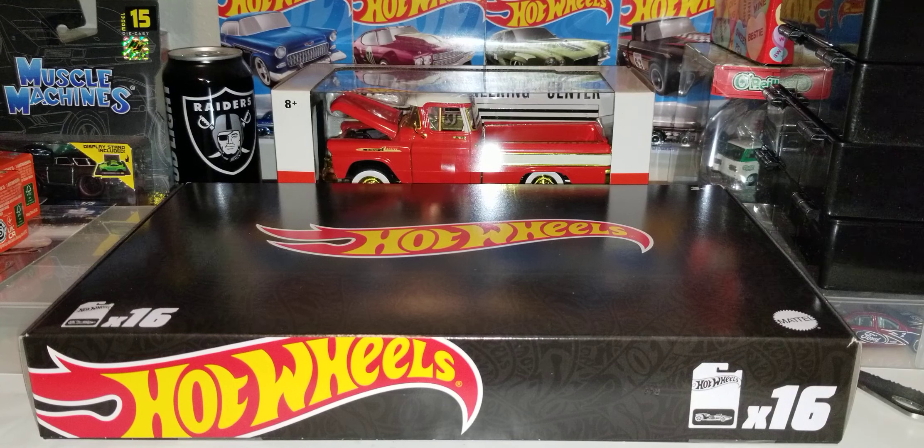I believe this is F-Case. This is F-Case. We should be seeing some F-Case castings.